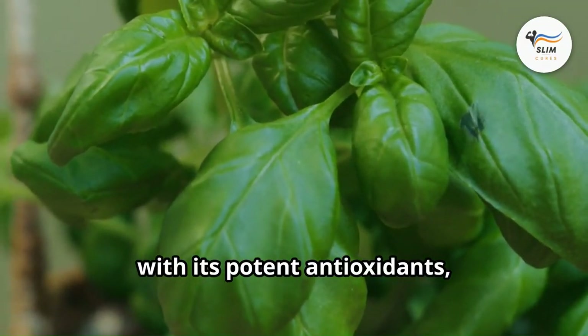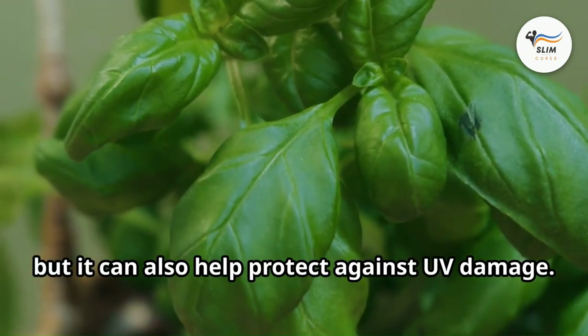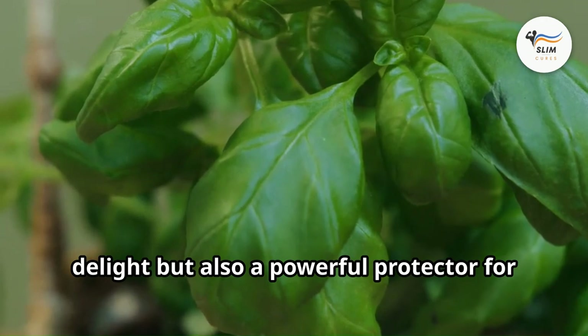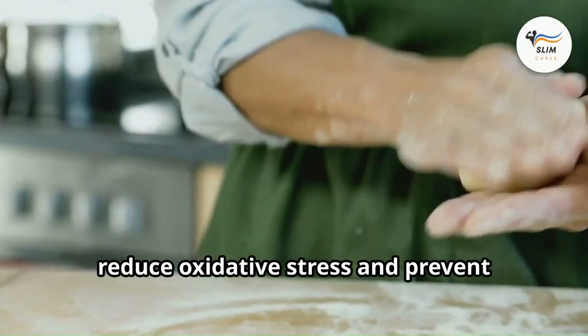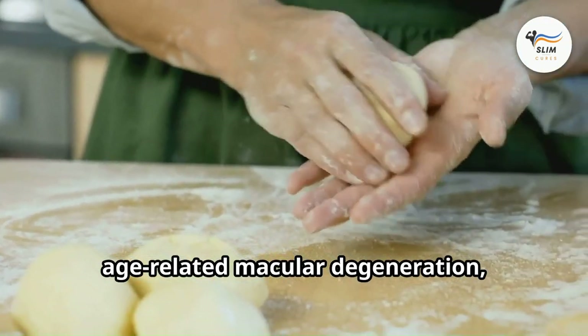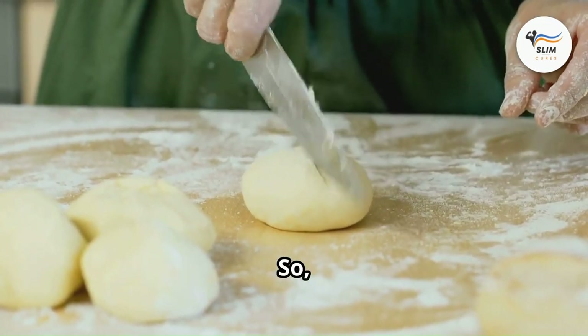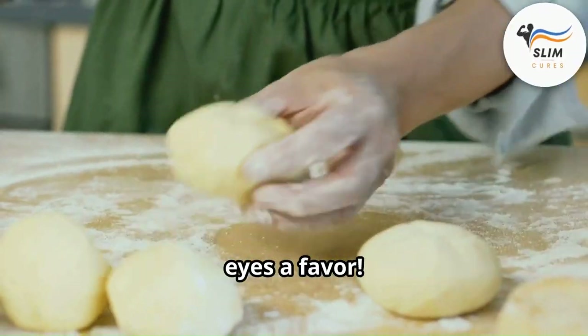Basil, with its potent antioxidants, is not just tasty in pesto but can also help protect against UV damage. This aromatic herb is a powerful protector for your eyes. Regular consumption of basil can help reduce oxidative stress and prevent age-related macular degeneration, a leading cause of vision loss. So sprinkle some basil on your salad or whip up a batch of pesto — you're doing your eyes a favor.